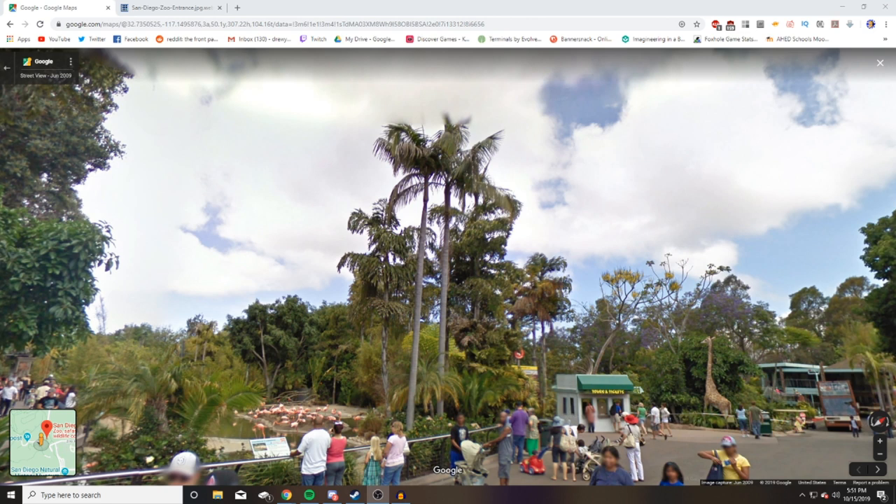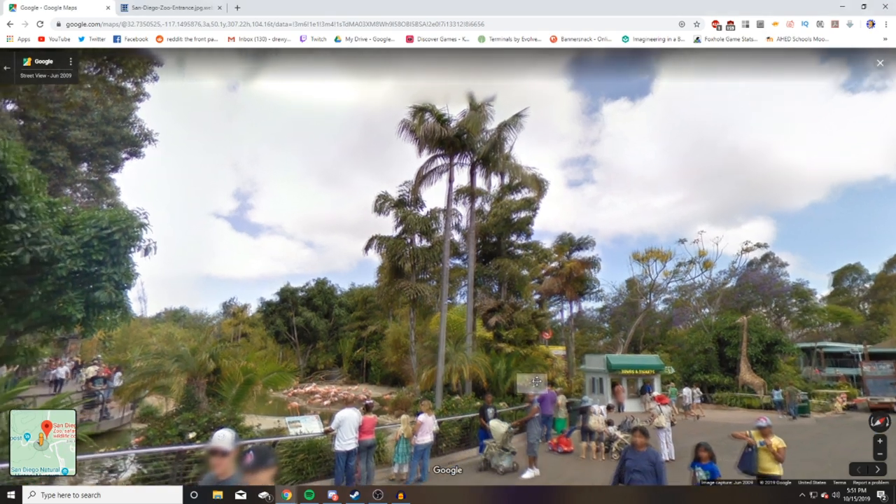Just remember this isn't a zoo review — we're looking at things we can apply from the real design of zoos, whether that's layouts, habitat design, max stages, you name it, and apply it to our Planet Zoo builds. So without further ado, let's jump in.